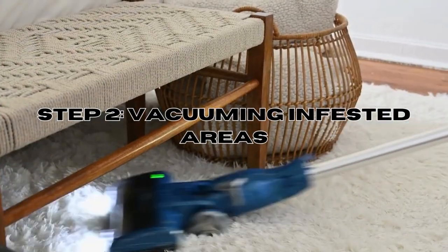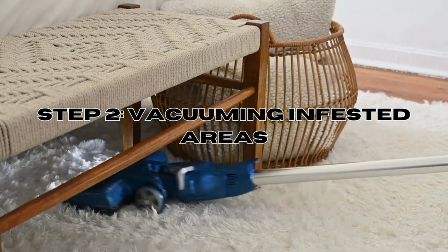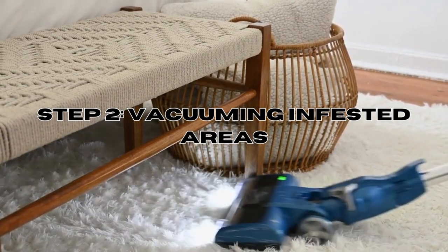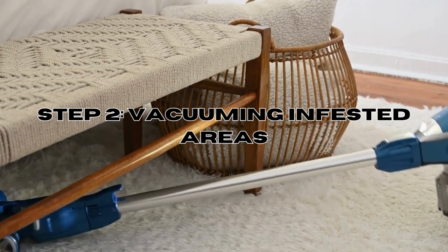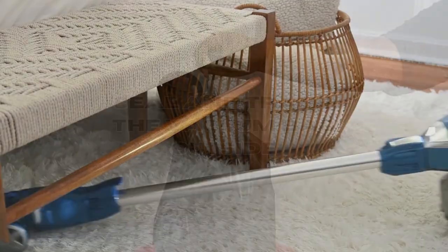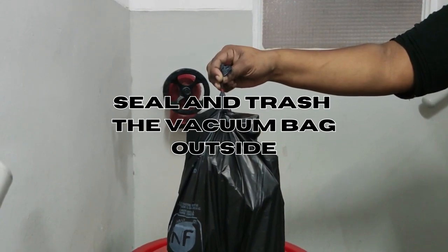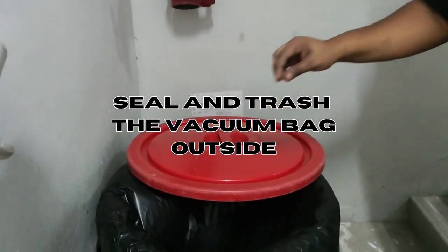Step 2: Vacuuming infested areas. Use a vacuum cleaner to thoroughly clean mattresses, cushions, inside of drawers, and any other furniture that may be affected by bed bugs. After vacuuming, remove and seal the vacuum bag, then dispose of it properly to prevent reinfestation.